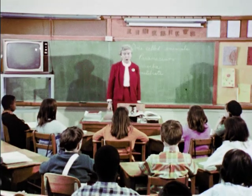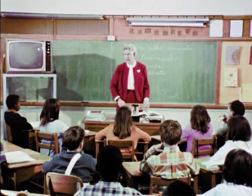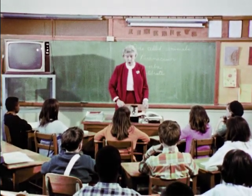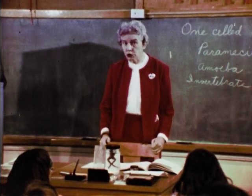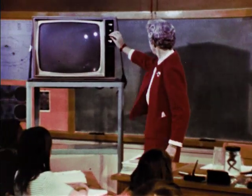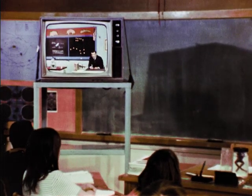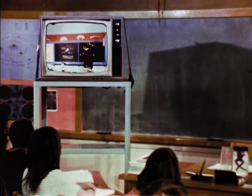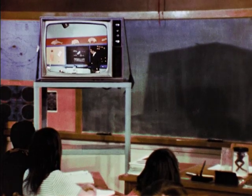Teachers, faced with the responsibility for giving instruction in ten or more subject areas, welcome the specialized assistance offered by educational television. On our lesson today on television, we will see a paramecium through a microscope, and it will appear so big that you won't see the entire paramecium. In the field of science, for example, television has made it possible for the classroom teacher to utilize the talents and resources of an entire production center.